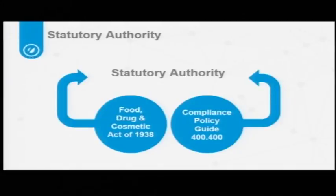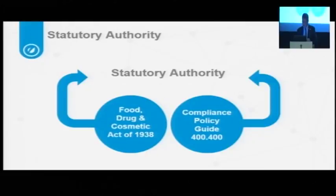We are operating under two major documents. The first is the Food, Drug, and Cosmetic Act of 1938, which includes the homeopathic pharmacopoeia in the definition of a drug. The second is the guidance that FDA uses called the Compliance Policy Guide, first promulgated in 1988, published in 1990, and now up for review.